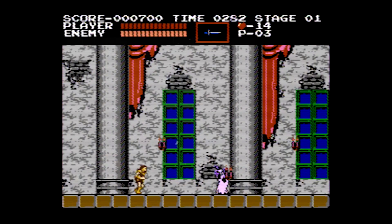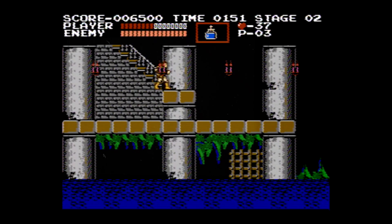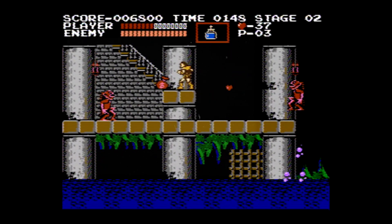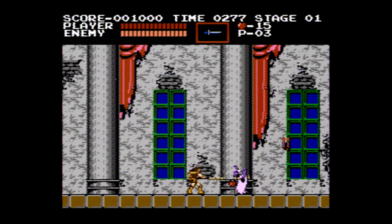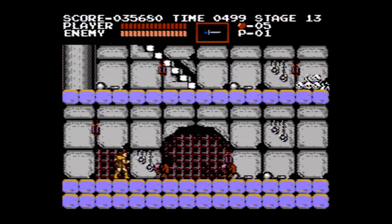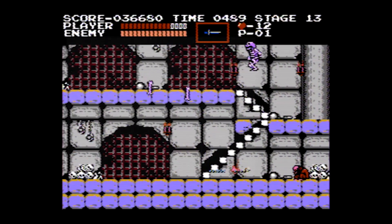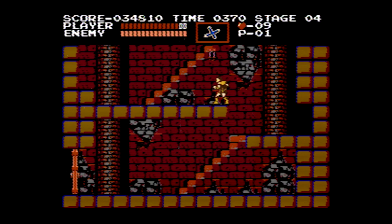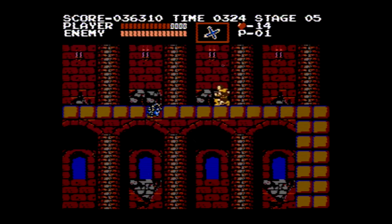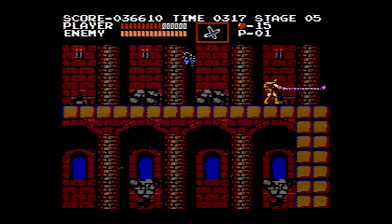Castlevania follows Simon Belmont as he traverses through Dracula's castle, battling bats, mummies, fishmen, and the infamously annoying Medusa heads, whose movement patterns confuse and frustrate players.